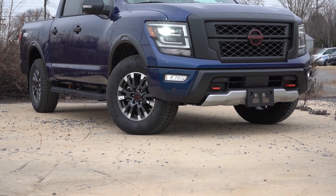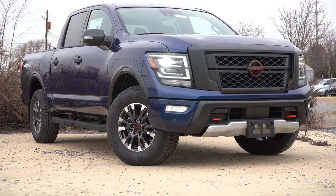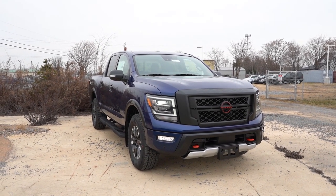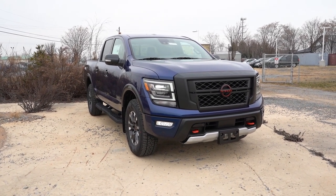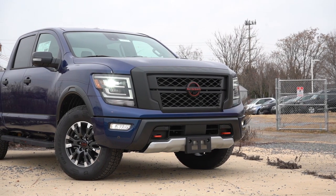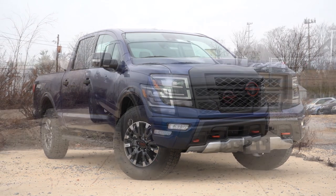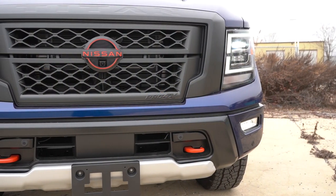Starting up front: matte black front grille with the red Nissan logo and Pro-4X lettering at the bottom, with 'Titan' spelled out horizontally at the upper portion. You've got red tow hooks to match that red Nissan logo, active grille shutters that open and close depending on engine cooling needed, and silver skid plates standard. There are also skid plates for the transfer case, oil pan, fuel tank, and transmission — so a ton of protection underneath.